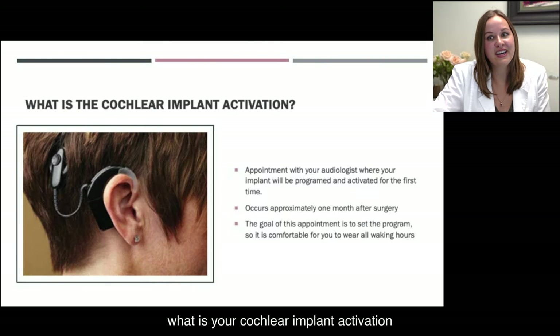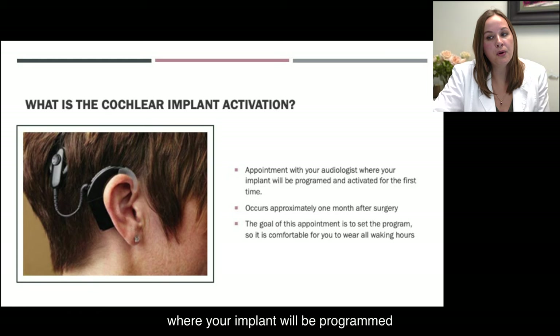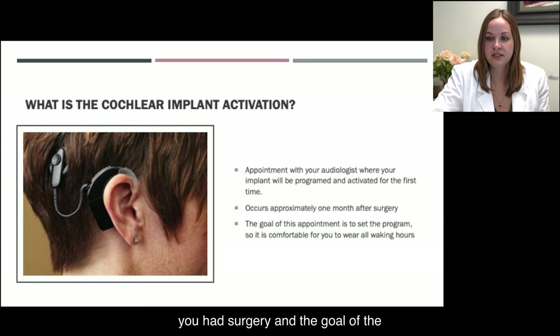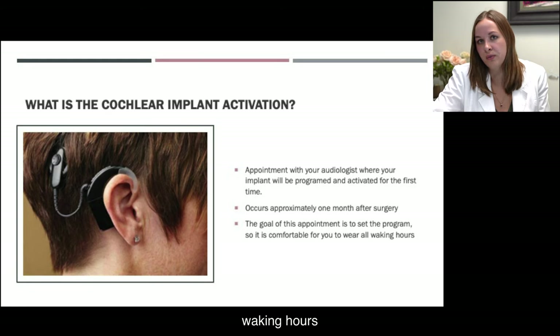What is your cochlear implant activation? This is an appointment with your audiologist where your implant will be programmed and activated for the first time. It occurs approximately one month after you had surgery, and the goal of the appointment is to set the program so it's comfortable for you to wear all waking hours.